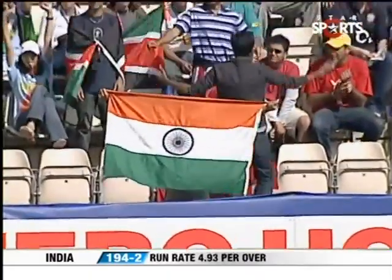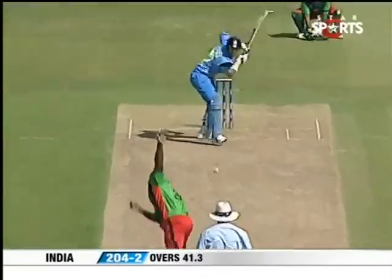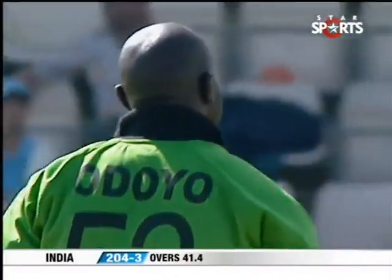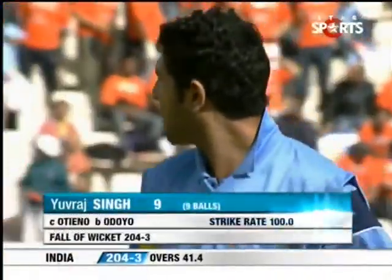That's played fine — four, off the bat. Beautifully innovated by Yuvraj, moving inside the line and getting it so fine he picks up the boundary. An edge and he's walking — Odoyo has done the job for his captain, got rid of Yuvraj Singh. Yuvraj really needed to turn it on but going down the ground he gets that slight outside edge, a simple catch to the wicket keeper. Yuvraj Singh goes, India lose their third wicket for 204.